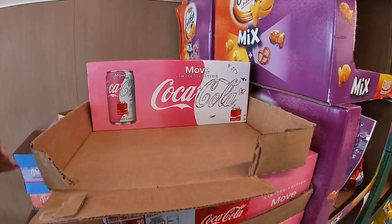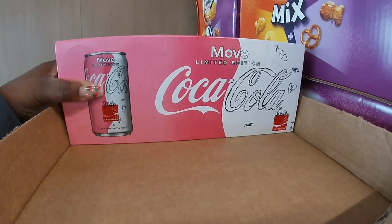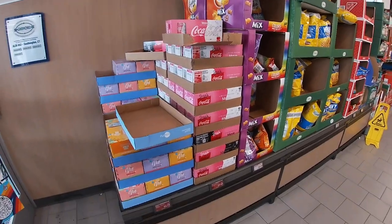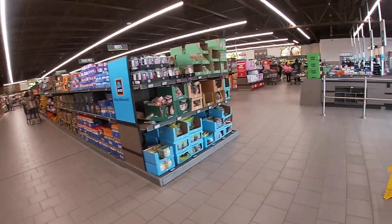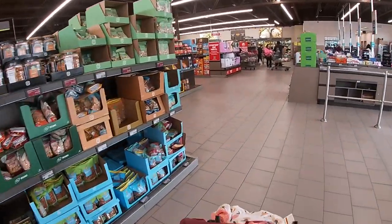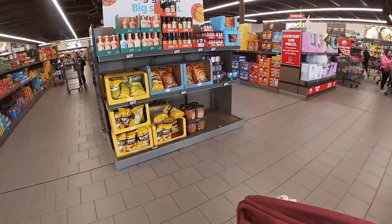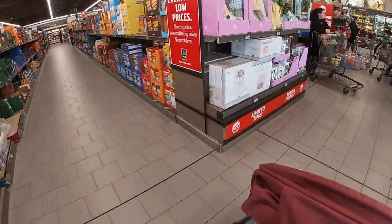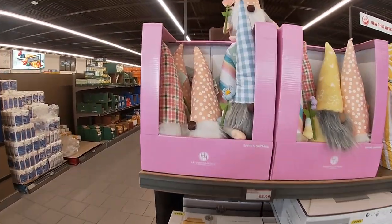Hey everybody, welcome back to Shawnee's Shopping Saga. So we're on our way into Aldi and I just saw that Coca-Cola right there. That's interesting because I'm definitely a Coca-Cola fan, but me and Ms. Skyra are going to walk down the Aldi fun aisle first and see what they have. And then we're going to see what else they have throughout the store.